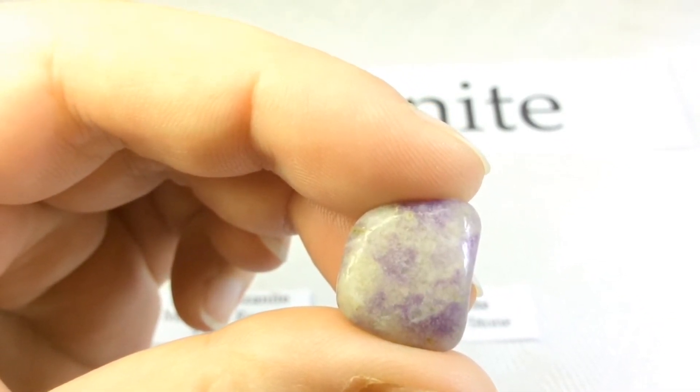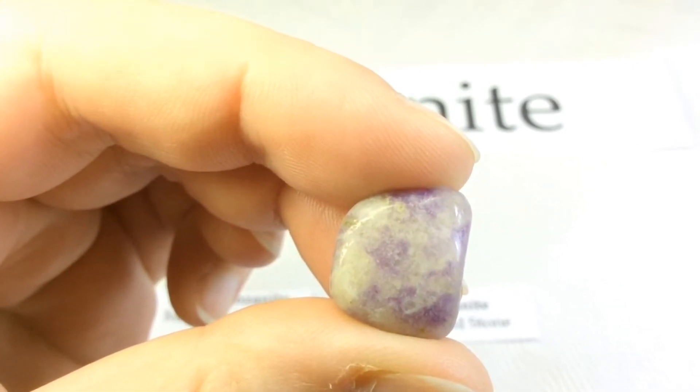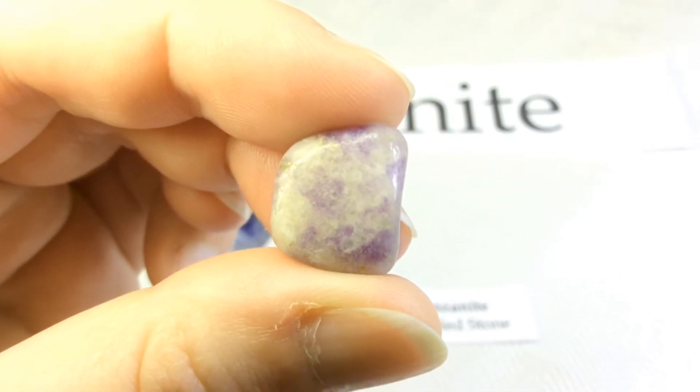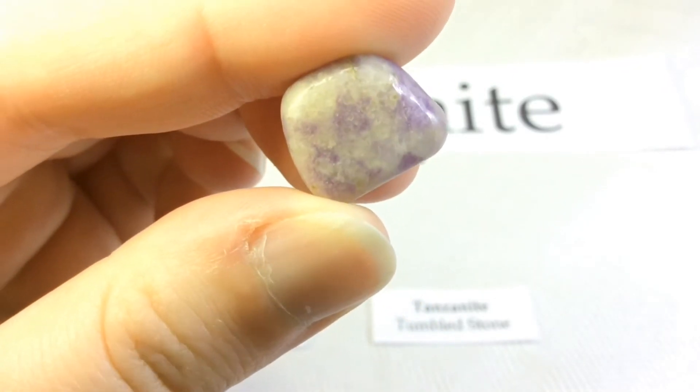It is a gem variety of zoisite with a blue to blue-violet color, and the color is due to trace amounts of vanadium. It was first reported from the Merelani Hills in Tanzania.